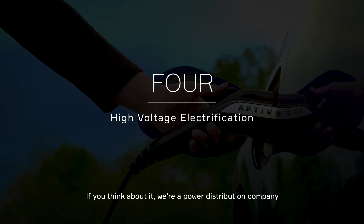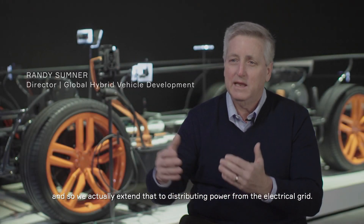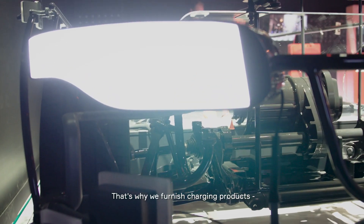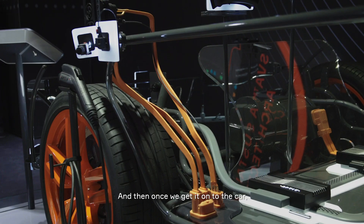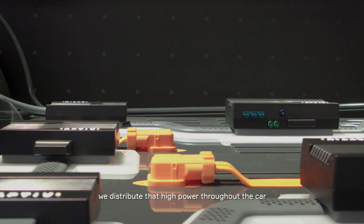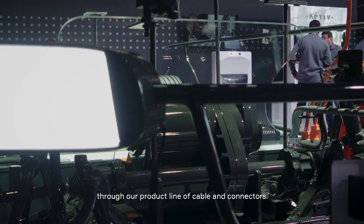If you think about it, we're a power distribution company, and so we actually extend that to distributing power from the electrical grid. That's why we furnish charging products, so we can take power from your garage charging spot, and then once we get it onto the car, we distribute that high power throughout the car to the battery pack, to the motors, through our product line of cable and connectors.